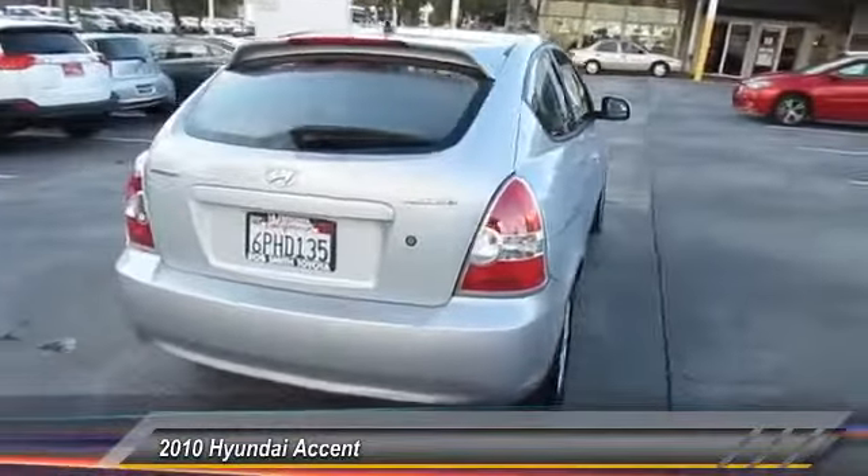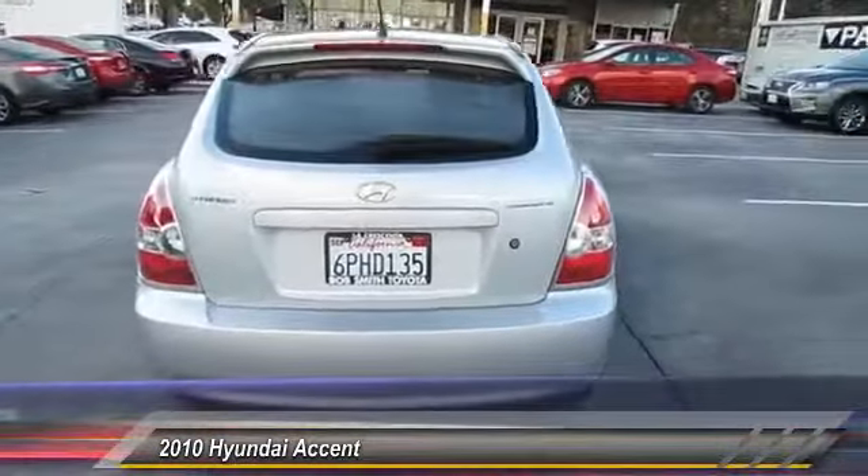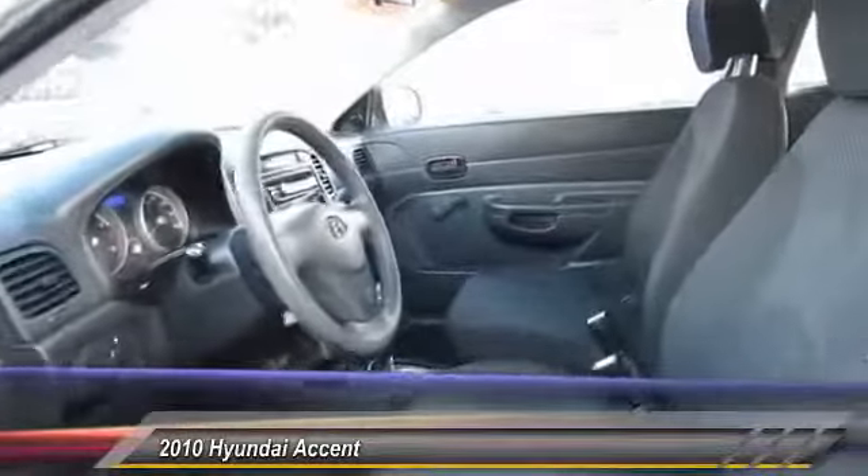This vehicle has less than 65,000 miles. Here are some of this vehicle's great options: FWD,